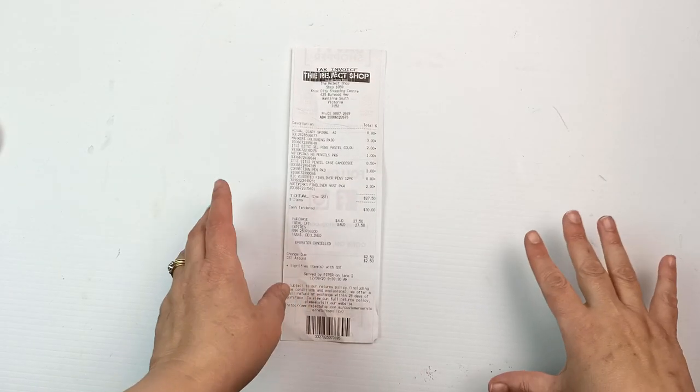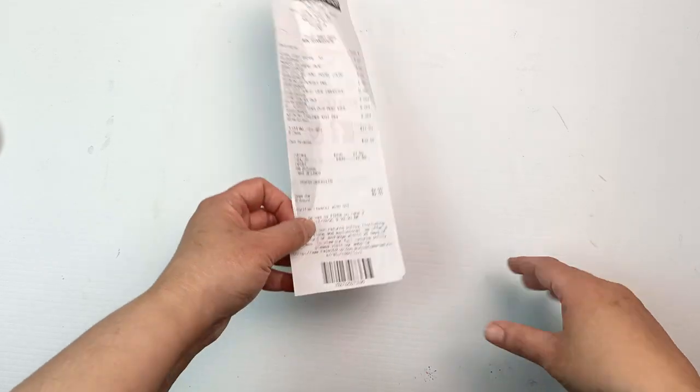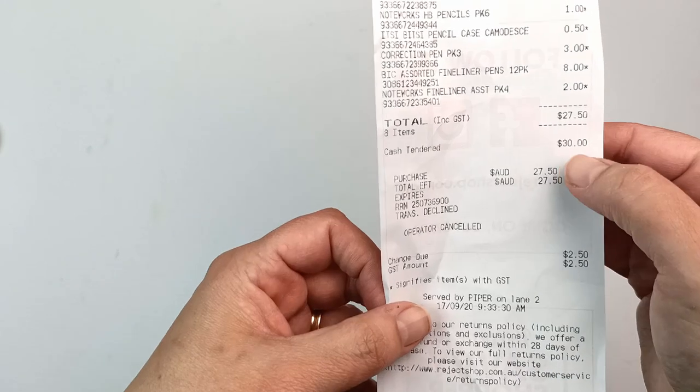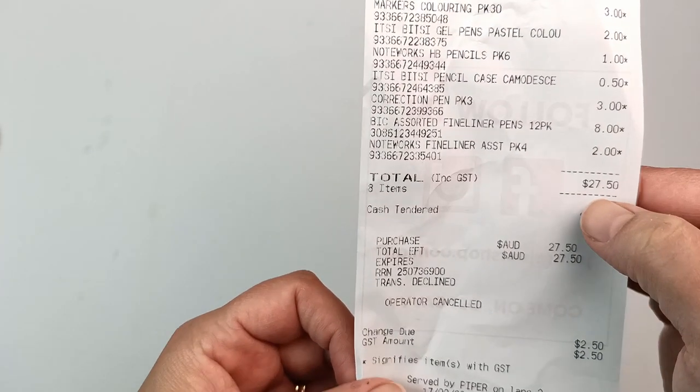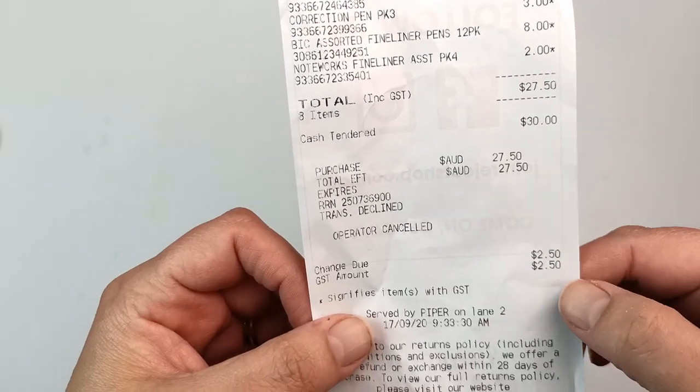Well, that was almost a fail. There was barely anything in there but I managed to get some stuff together. As you can see, I paid $27.50 — cash tender $30 and $2.50 change. Let's now have a look at all of the things I got one by one.